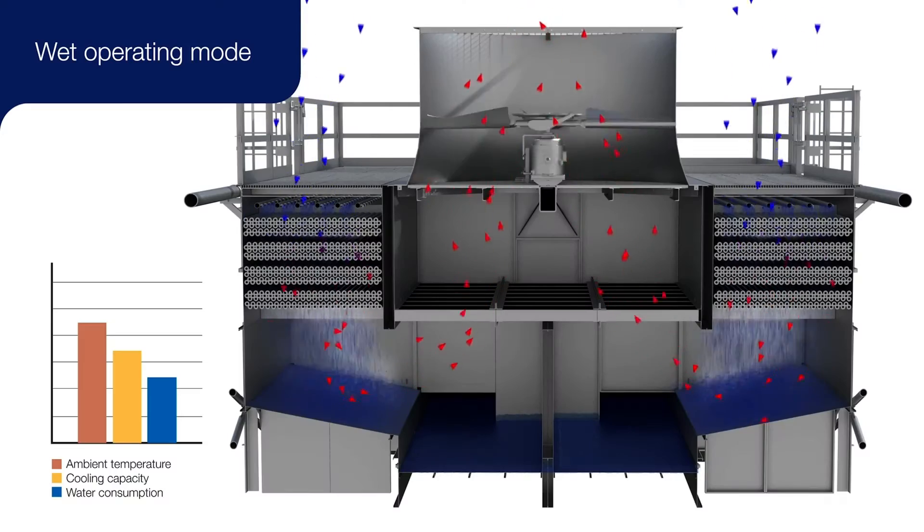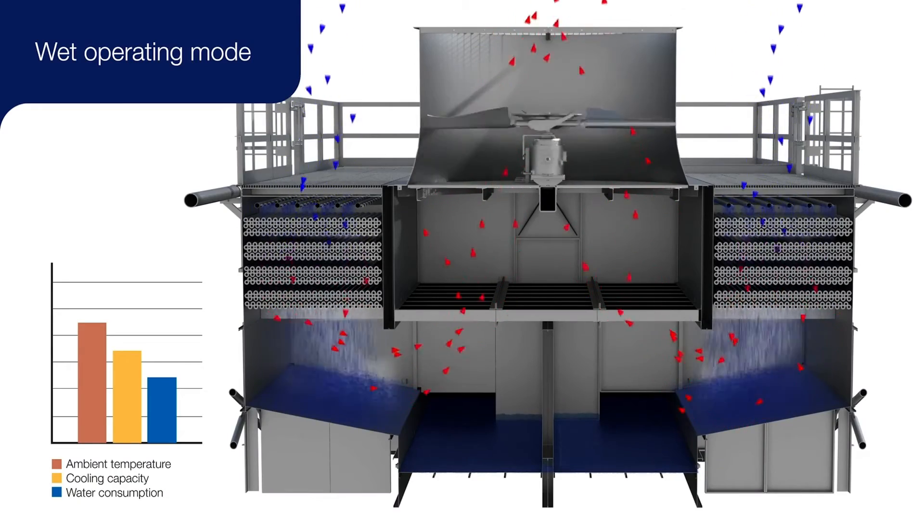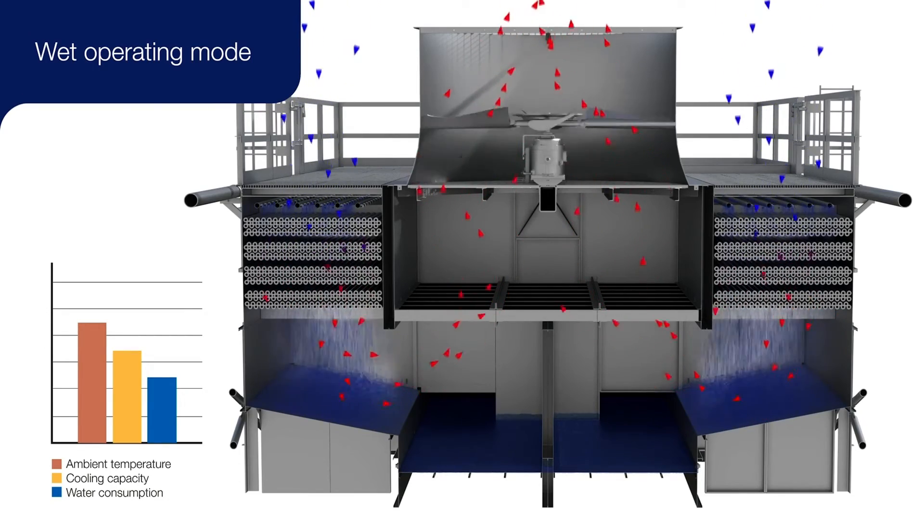This spray water can be low-quality water as well, from sources such as wastewater or blow-down sources. Higher cycles of concentration can also be used, limiting the amount of water required as compared to a cooling tower.